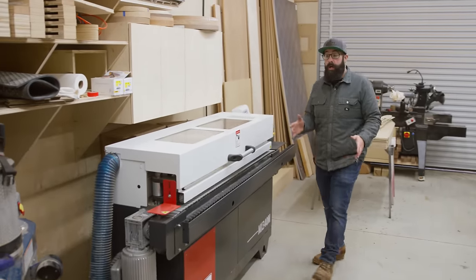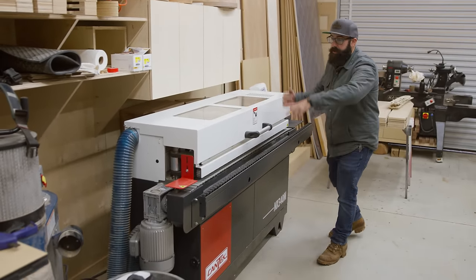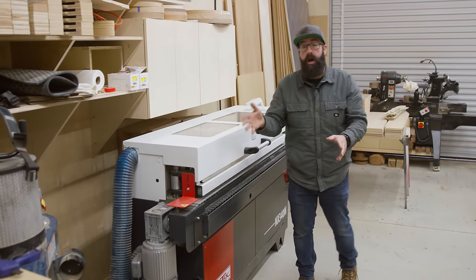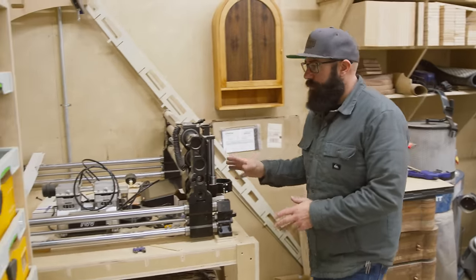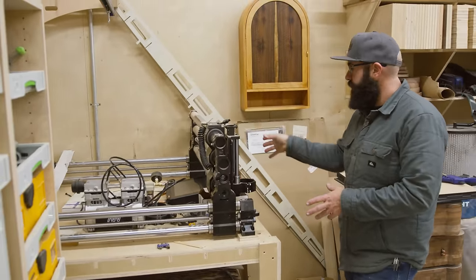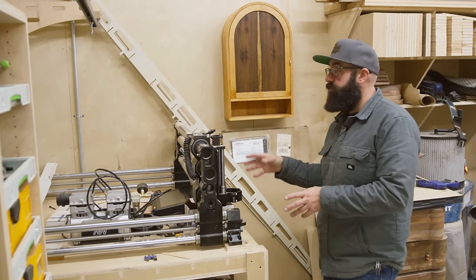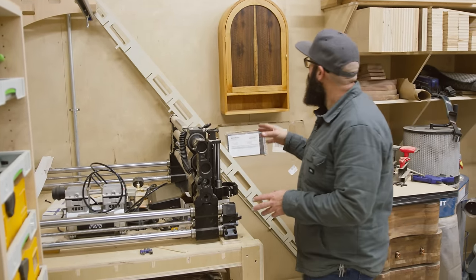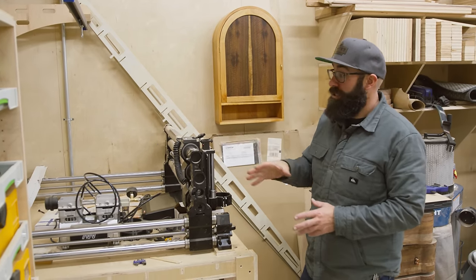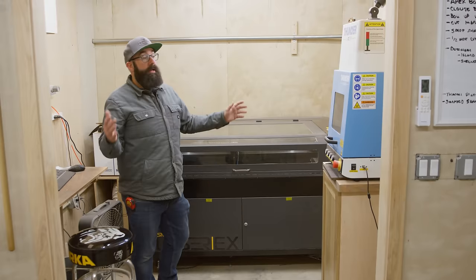Another new addition to this shop is this edge bander. You can literally just put a piece of plywood on this side and it comes out the other side cut and flushed with a piece of edge banding on the edge. Over here we're in the process of setting up this Onefinity machine — it's being upgraded to the Masso system. What's important is this machine is going to be dedicated to cutting out custom brass. I've started making my own custom brass hardware and I wanted to have a way to batch more of them out at a time and have it be more consistent.